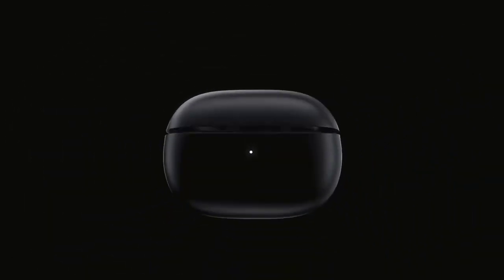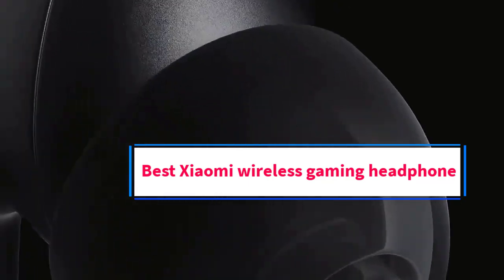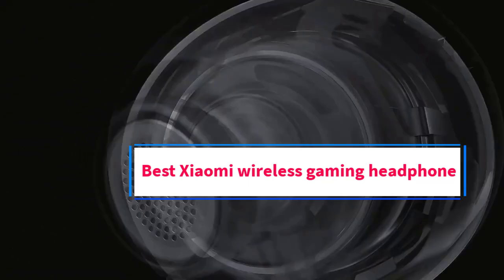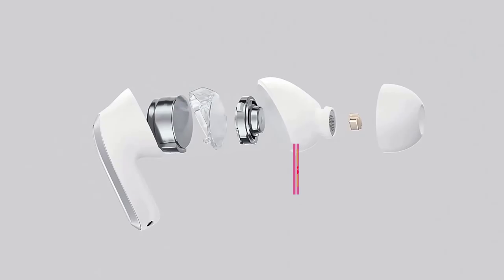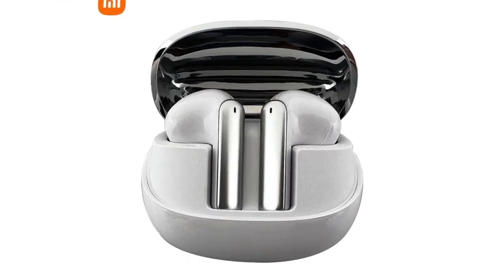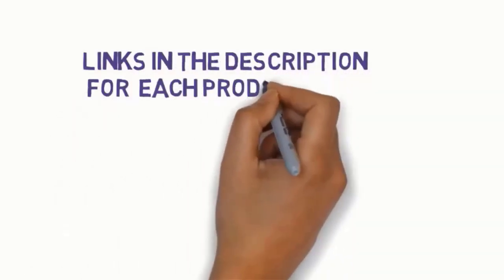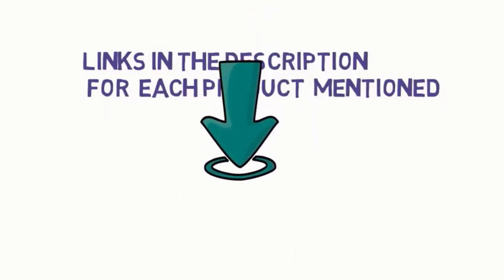Hi everyone, welcome to my channel. Are you looking for the best Xiaomi wireless gaming headphone? In this video, we will look at some of the 5 best Xiaomi wireless gaming headphones on the market. Before we get started with our video, we have included links in the description, so make sure you check them to see which one is in your budget range.